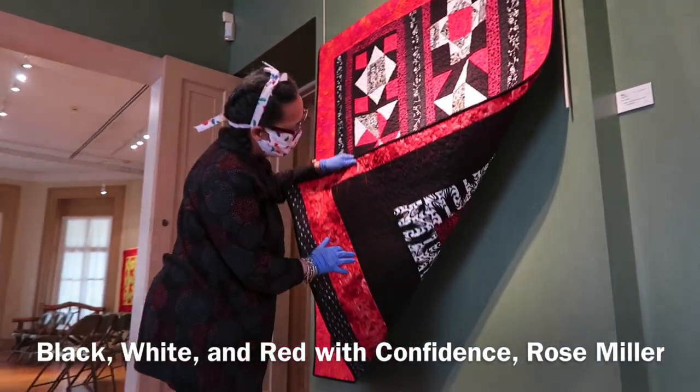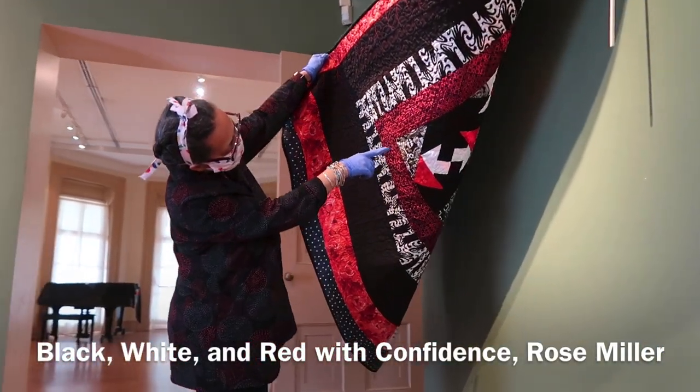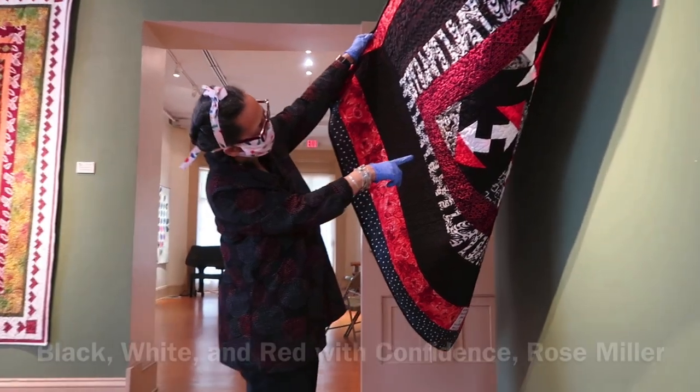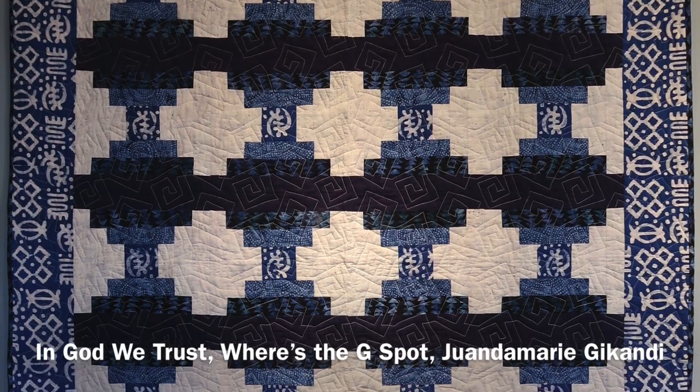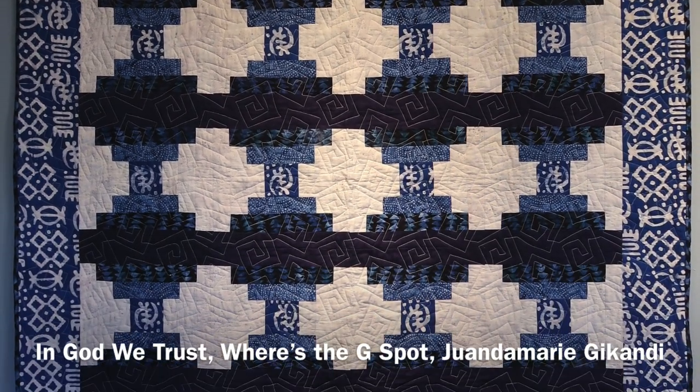Rose Miller's Black, White, and Red with Confidence and Wanda Marie Ginkle's In God We Trust Wears the G-Spot are two examples of quilts where the backs were equally as stunning as the front.